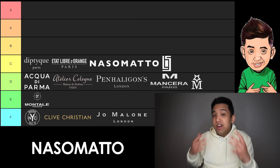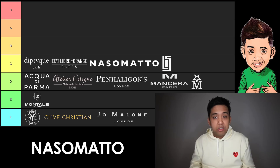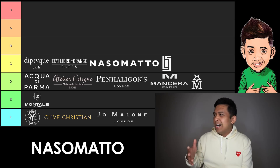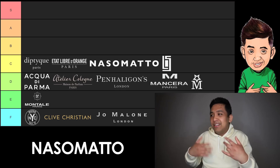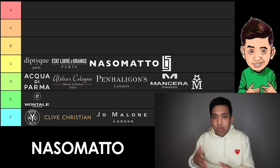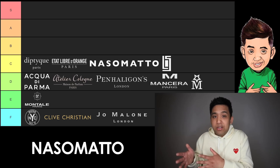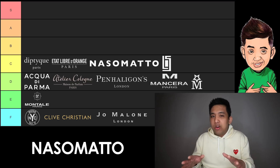Moving on in C, we have Nasomatto — really cool stuff out of Holland by Italian perfumer Alessandro Gualtieri. Most of them are based on like contraband themes, which I used to find weird but I can't help but like some of these fragrances. You have pretty good wearable cool weather offerings like Maroccan Noir, Duro, and Pardon. Then you have some experimental stuff like Black Afgano, which a lot of people like. Maybe if they had a little more in the warm weather categories I'd be more keen, but since they have more hits than misses, C tier minimum — very close to B tier.